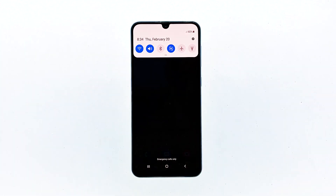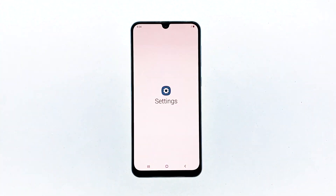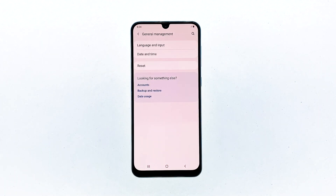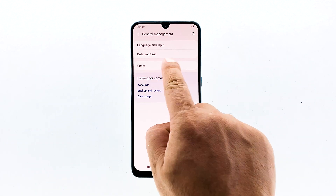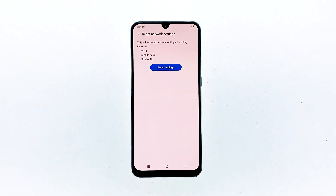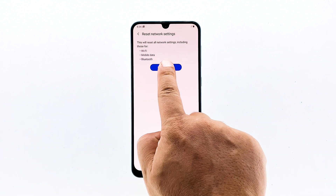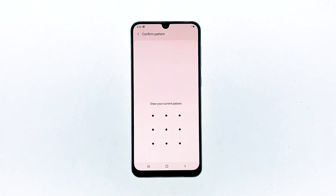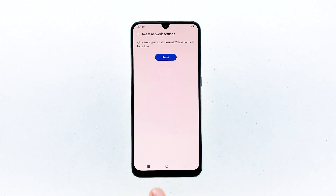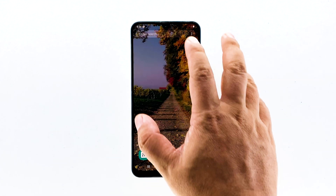Swipe down from the top of the screen and then tap the settings icon. Find and tap General Management. Touch Reset. Tap Reset Network Settings. Tap the Reset Settings button. If prompted, enter your pin, password, or pattern. Finally, tap Reset. If this does not fix the problem, then do the next solution.